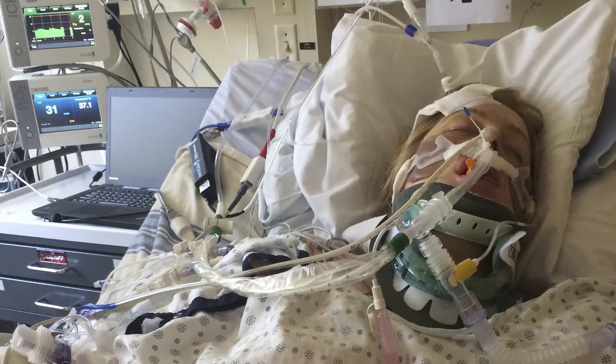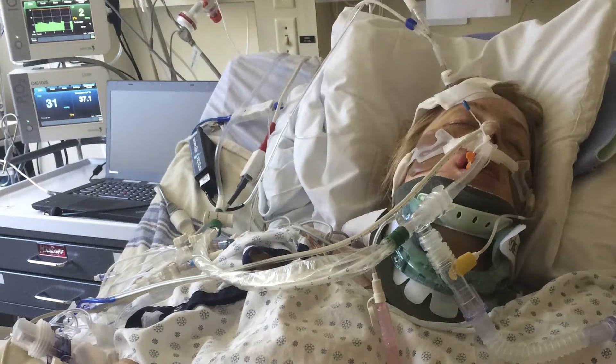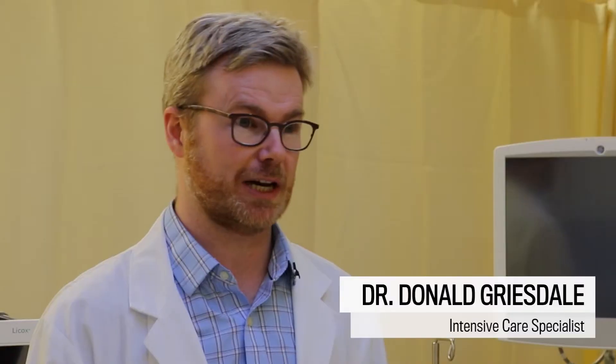Since then we've undertaken 37 cases of this type of monitoring. This technology allows us to precisely measure the oxygen delivery and the pressure needed for each individual patient — so it really is personalized medicine. Not everybody's the same. Some people need a higher blood pressure, some people need a lower blood pressure, and this technology allows us to give the right blood pressure for each individual patient.